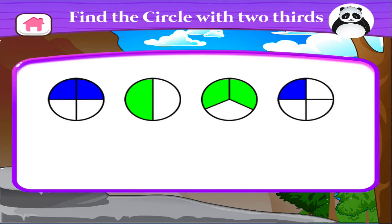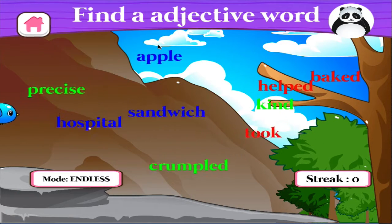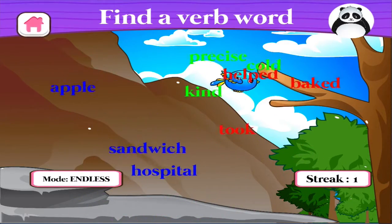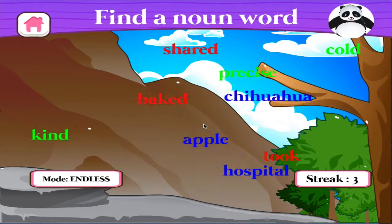Find the circle with two-quarters. Find the adjective word. Find the verb word. Find the noun word. Find the noun word.